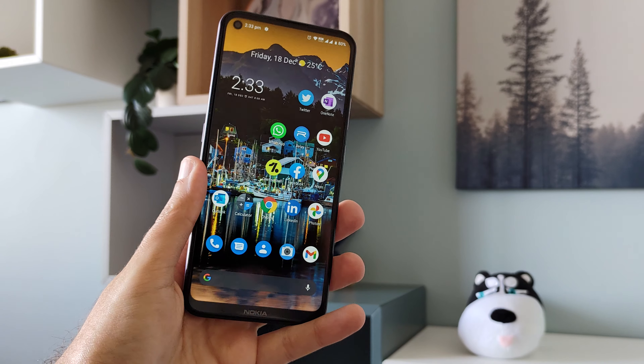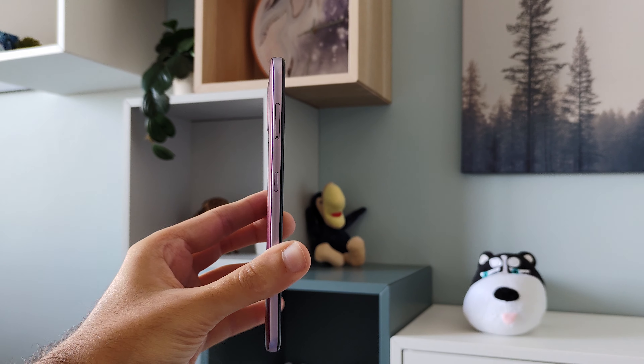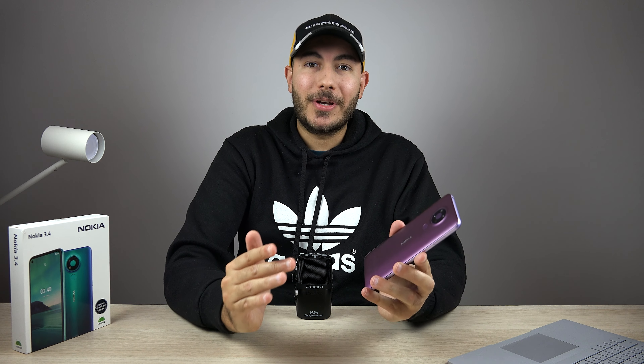To answer the question I asked at the beginning: yes, you can use this phone as a daily driver and you will be absolutely fine — but with the limitations I mentioned. I'd love to know what you guys think about the Nokia 3.4, so let me know in the comments below. If you own this phone, share your feedback. That's it from me — if you enjoyed this video, please share, like, and subscribe, and I'll see you in the next one.